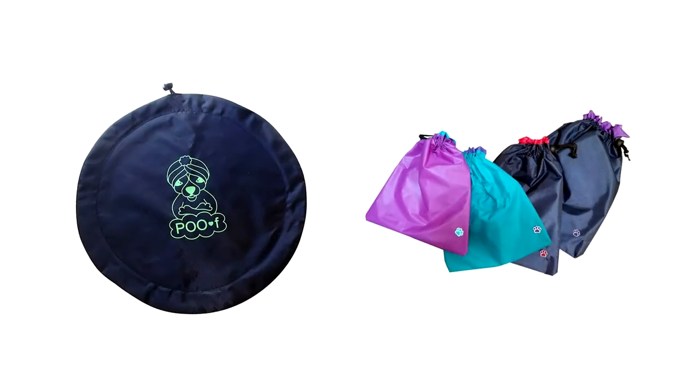Next: nylon dog poop bag. I'm not saying I would personally use this, but if you're tired of constantly buying disposable doggy bags or you want to be eco-friendly, this option is out there. You basically grab the bag, take the poop with you to flush, and you're supposed to wash the bag. I cloth diaper my babies, but to me this is different. Would you do this, or have you ever heard of this before? Let me know in the comments.